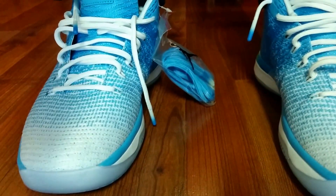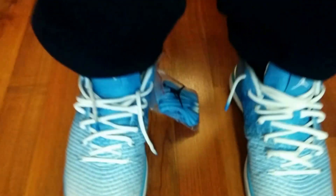We're going to take a quick look from the top down to the toe box.